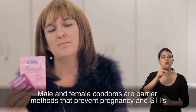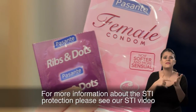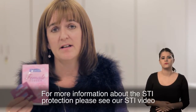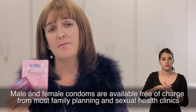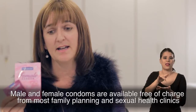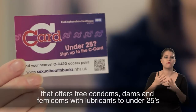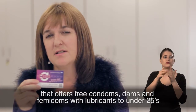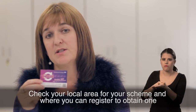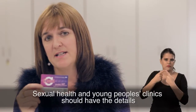Male and female condoms are barrier methods that prevent pregnancy and STIs. For more information about STI protection, please see our STI video. Male and female condoms are available free of charge from most family planning and sexual health clinics. The C-Card is a scheme in most areas across the UK that offers free condoms, dams and femidons with lubricants to under 25s. Check your local area for your scheme and where you can register to obtain one. Sexual health and young people's clinics should have the details.